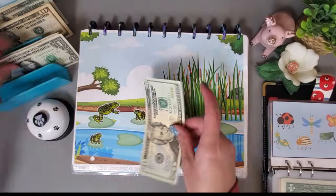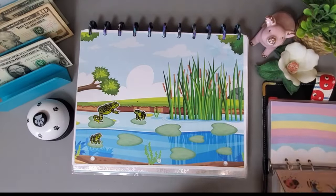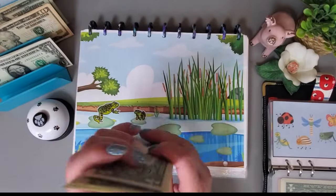We'll add $25, and we now have $75 in this challenge.